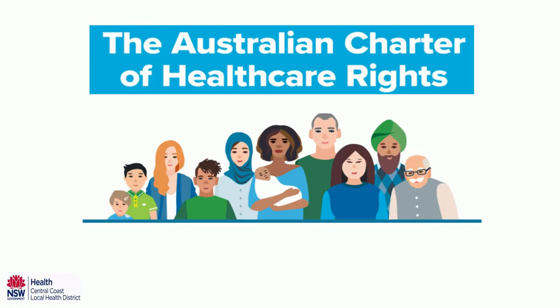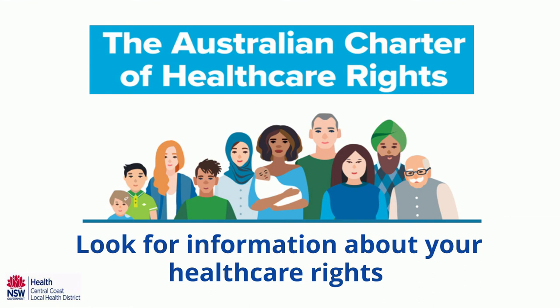The information in this video can help keep you safe while in hospital. Information about your health care rights can be found on the Australian Commission on Safety and Quality and Health Care website and in patient care areas.